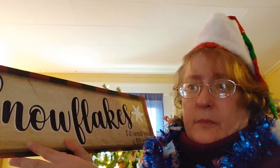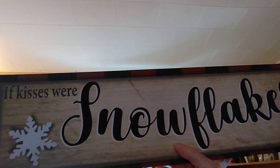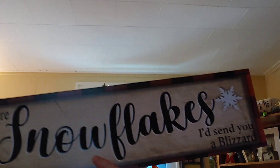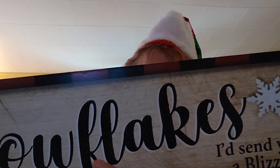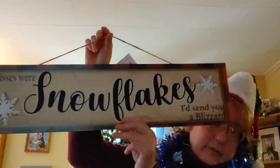One of the first items I picked up was this beautiful big wood sign. I don't know if you can see the size of it — it doesn't have any measurements on it — and it says 'if kisses were snowflakes, I would send you a blizzard.' What I love about this is I can keep it out the entire winter. It's a nice piece of wood, and it sounds like wood when you knock on it.